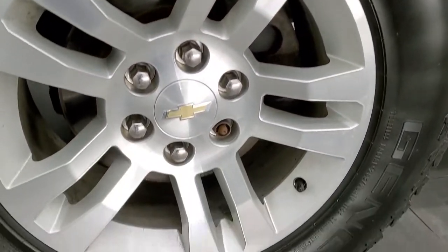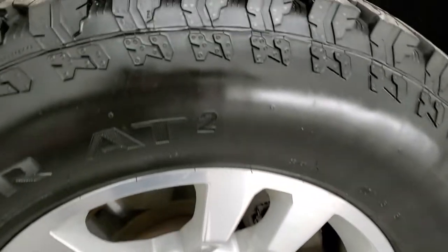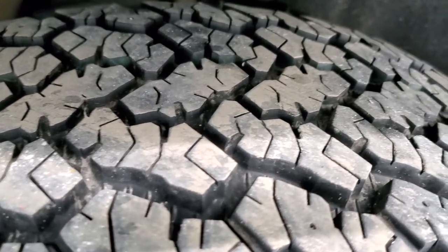This one comes with the painted alloy rims — these are 18 inch rims and they have General Grabber AT2 tires. These are 265/70 R18 tires and they have probably about 70% of the tread left.